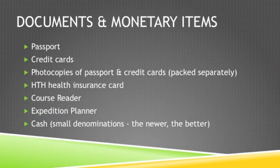There are a few important documents and monetary items to bring with you on your Earth Expedition. Be sure to bring your passport with three or more blank pages, and it must be updated. You will also need to bring your credit cards — remember to notify your credit card company that you will be leaving the country. Pack photocopies of your passport and credit cards separately from the originals. You will need to bring your HTH health insurance card, your course reader, and your expedition planner. Finally, bring some cash; you will only need it for souvenirs or extra snacks.